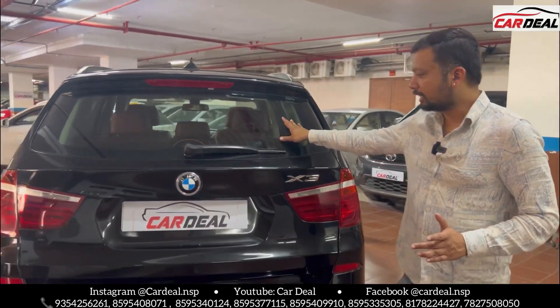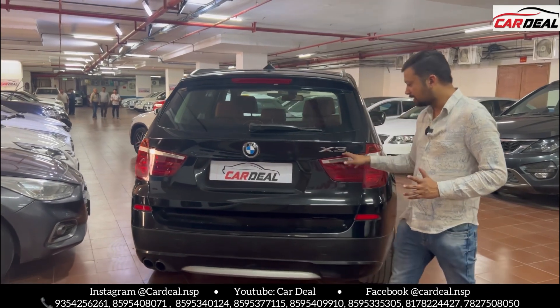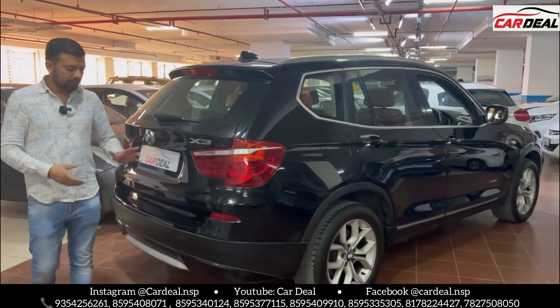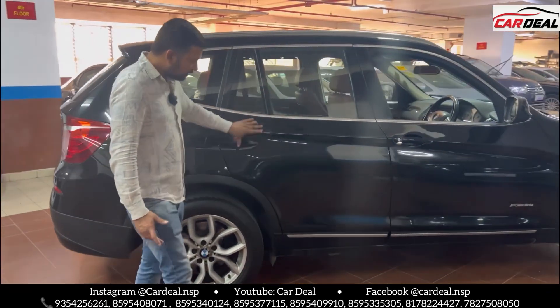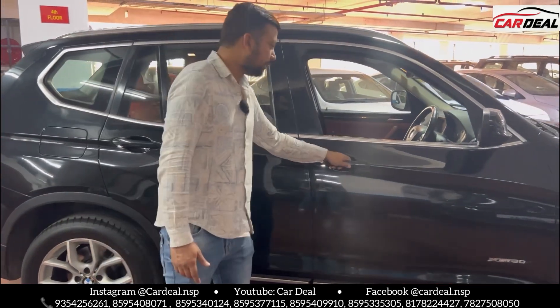Look at the back — defoker glass with back wiper, back camera, BMW logo, X3 badging, and parking sensors. The car is very beautiful. The condition is excellent and it has a great shine.